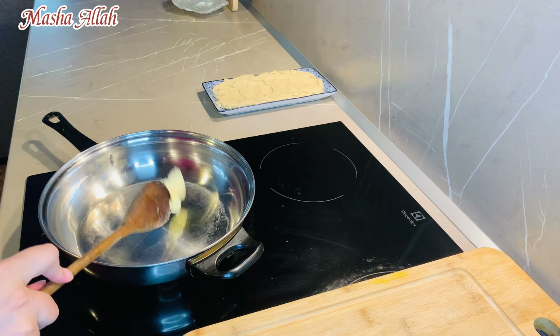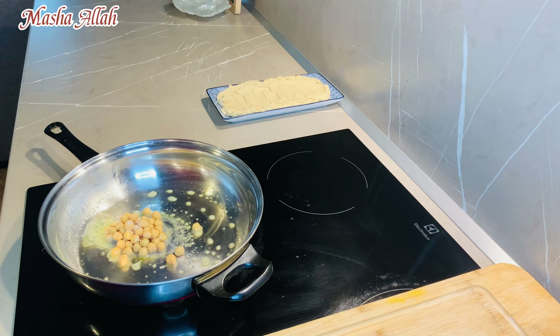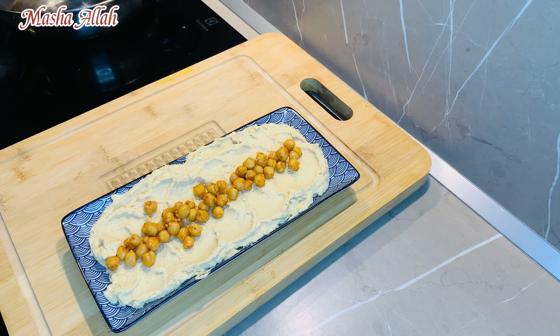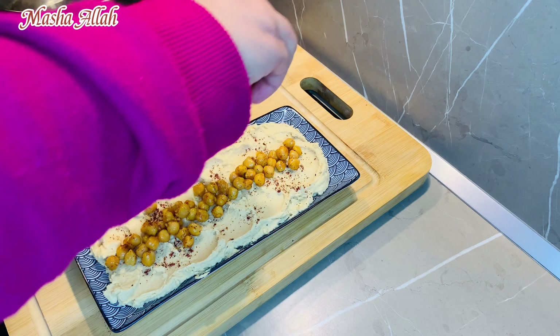I am taking a little butter, boiled chickpeas, salt, and red chili powder. We will add it in the oven, then it will be added to the hummus along with olive oil.